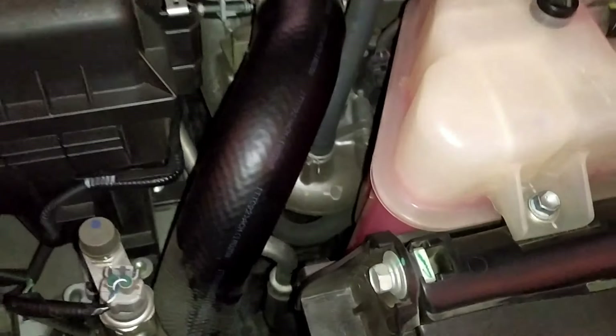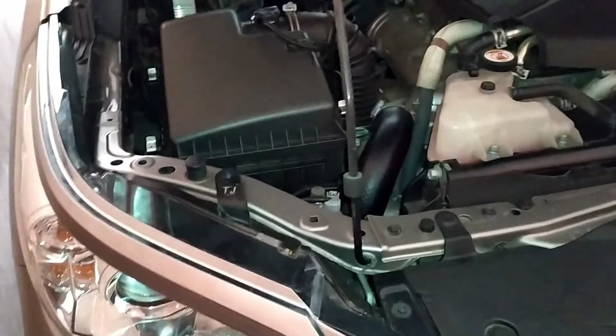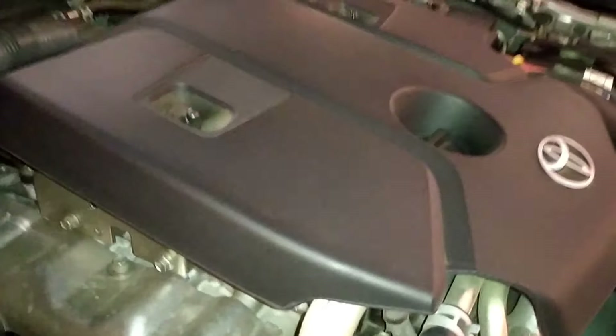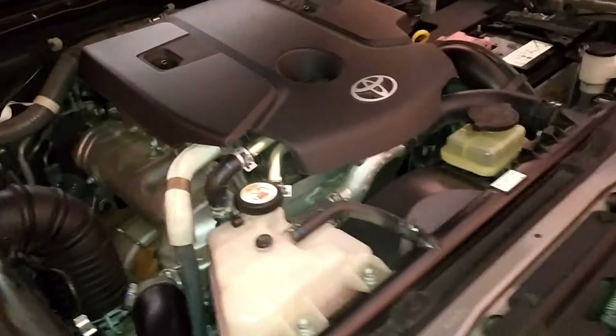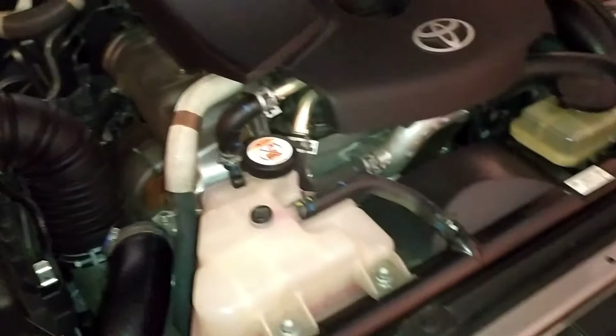Yung problem ng Fortuner is nandito sa bandang right side. Nung chineck namin dito yung makina, nakita namin na may mga tinik ng isda. So ngayon, araw-araw na namin chinecheck para maiwasan na yung mga ganong incidente. So, pagpunta namin ng Toyota Marilaw, tinanong ko kung bakit nagblink yung parang ABS na icon sa dashboard.